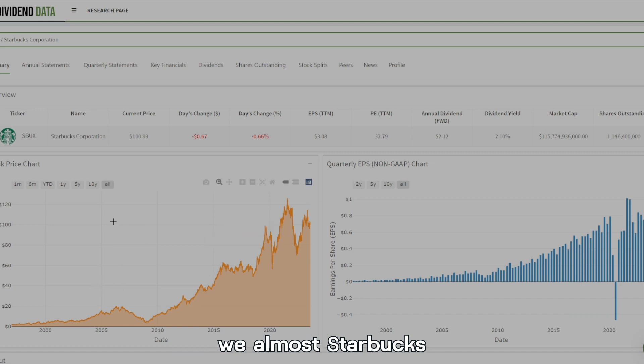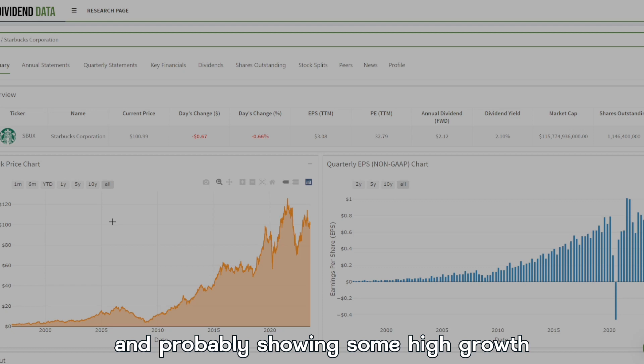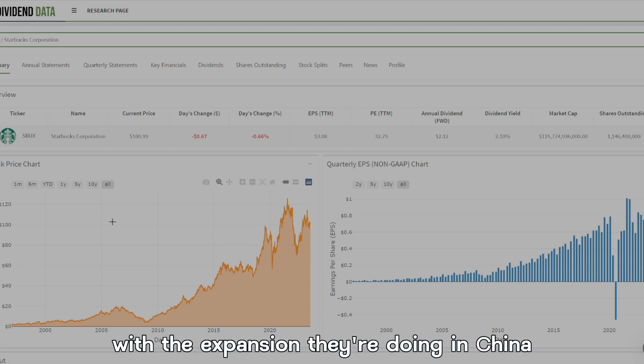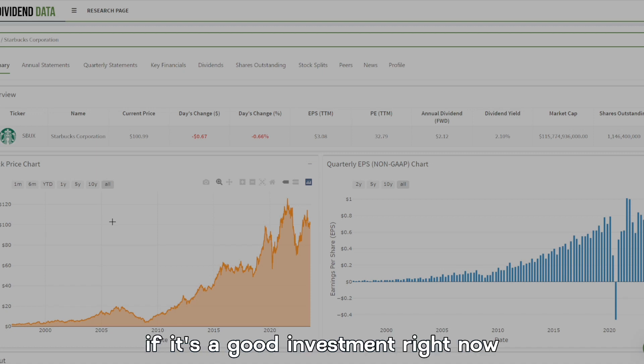Starting off, we all know Starbucks as basically the biggest coffee producer in the world, and they're probably showing some high growth with the expansion they're doing in China and internationally. They are a very fast-growing company and it begs us to ask the question if it's a good investment right now.